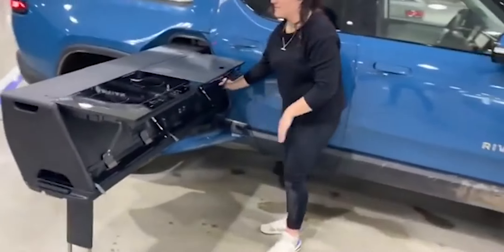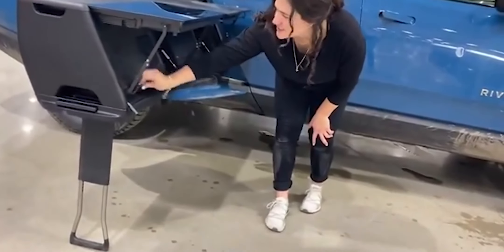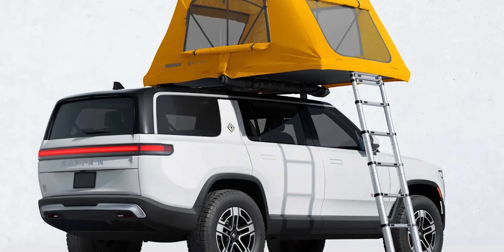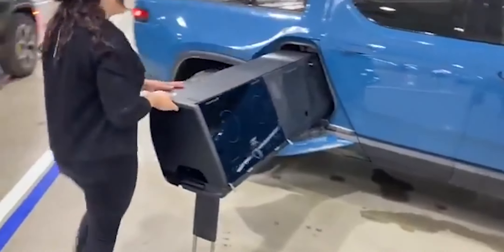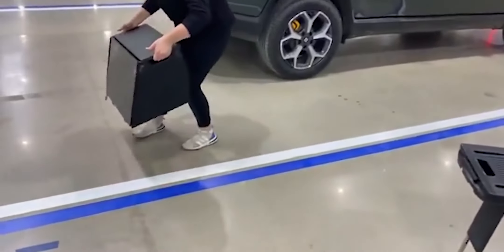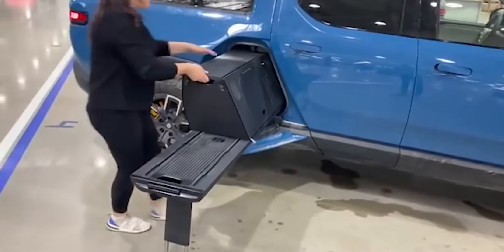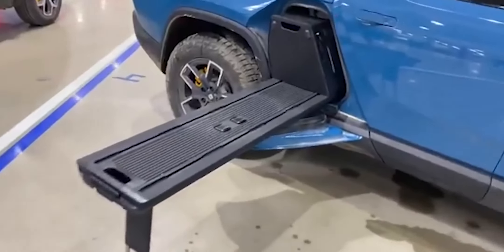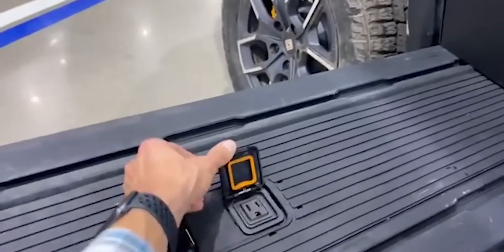Along with the removal of the camp kitchen and tunnel shuttle from Rivian's online gear shop, there have been some other changes as well. The R1S tent is still listed as coming soon on the site, but the R1T tent is no longer available — it was removed back in January. Last October, Rivian announced that the R1T tent would require an additional brake light accessory to ensure the truck's brake lights would still be visible when the tent is attached to the bed. The R1S tent does not obstruct the brake lights, so it doesn't have this issue.